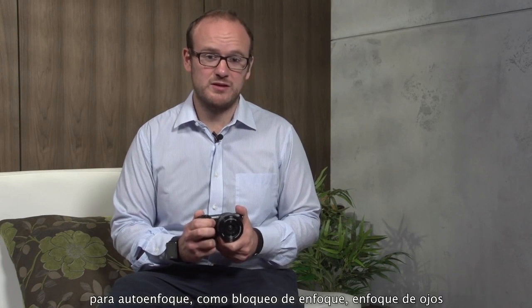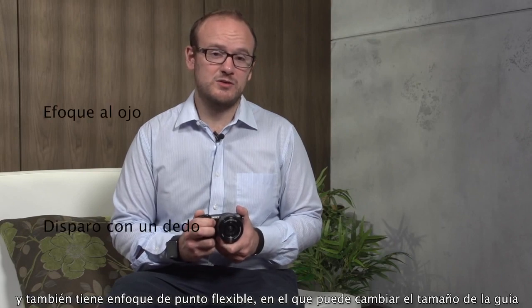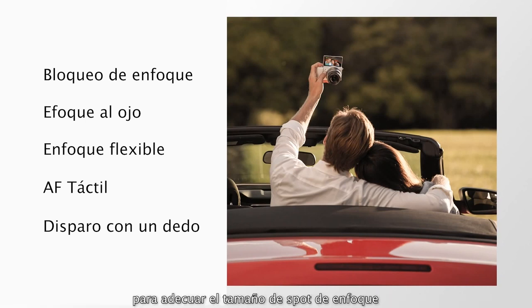In addition, it has other Sony features for autofocus, such as lock-on autofocus, eye autofocus, and it also has flexible spot autofocus where you can change the size of the guide frame for your spot focus.